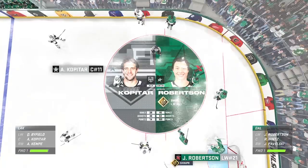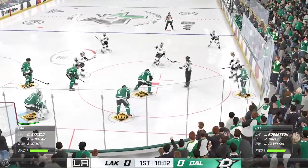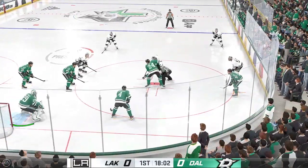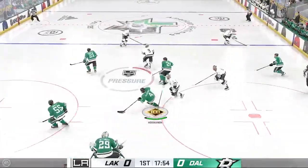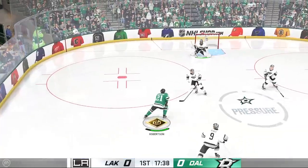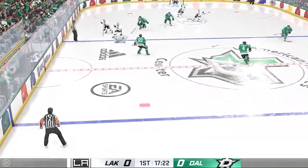Kopitar is usually scouted before any key matchup because he's a special player and a good point getter. Robertson's accuracy when shooting a puck that's flat and settled on the ice is his snipe zone ability, and it's what makes his shot so dangerous. Be on the lookout for one of these players to make an impact for their team tonight. Now let's send it back upstairs.